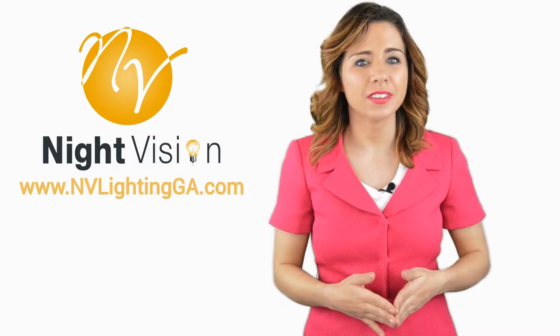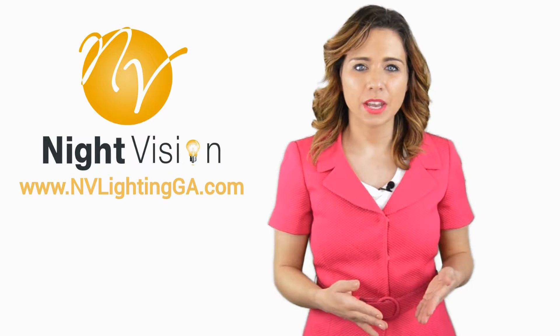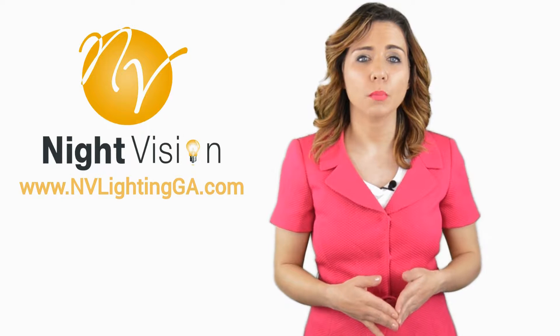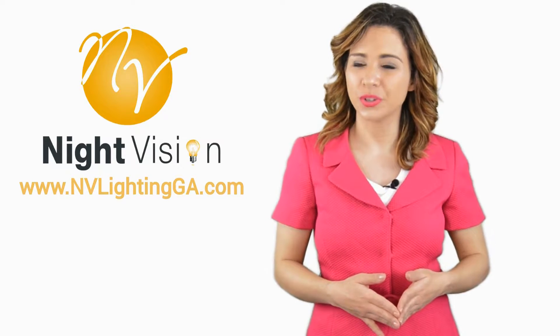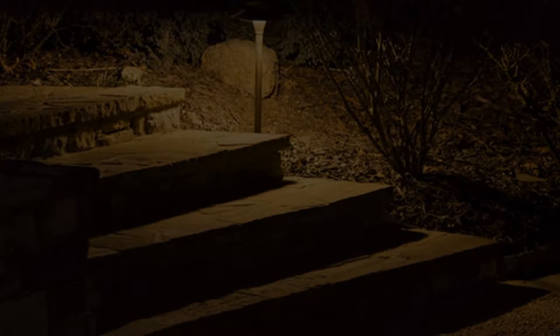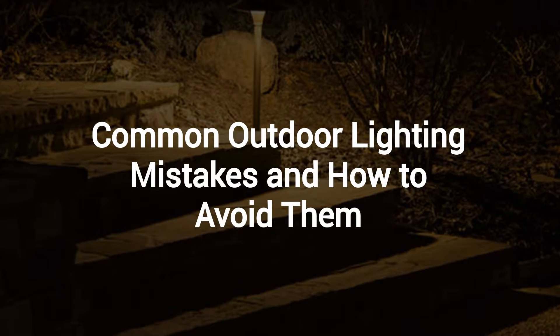Hi, welcome back to the Night Vision Outdoor Lighting YouTube channel. In this video, we're going to spotlight one of our most recent blog posts. So without further ado, Robert, take it away. Thanks Jennifer, and thank you for watching our video about common outdoor lighting mistakes and how to avoid them.